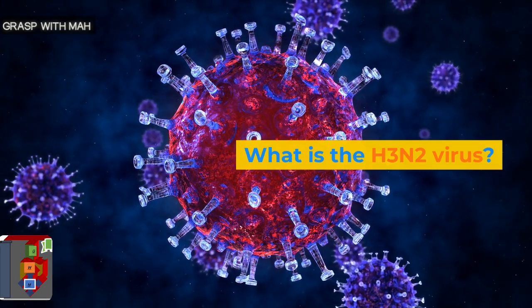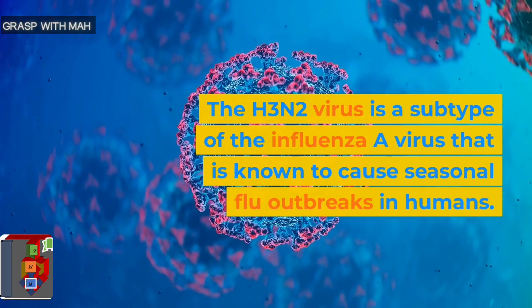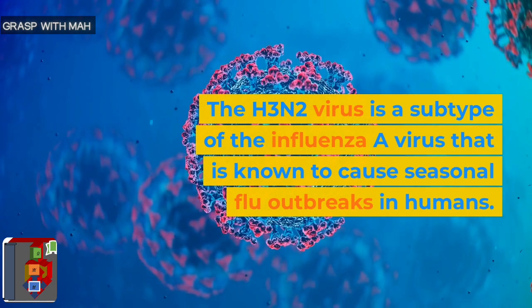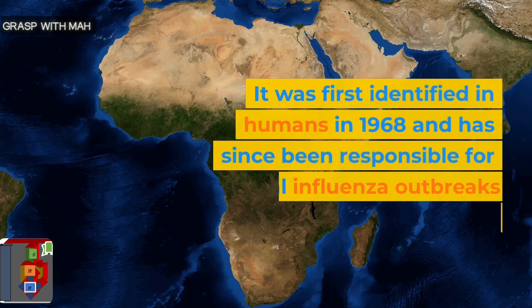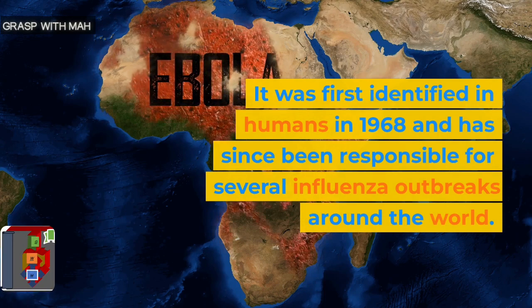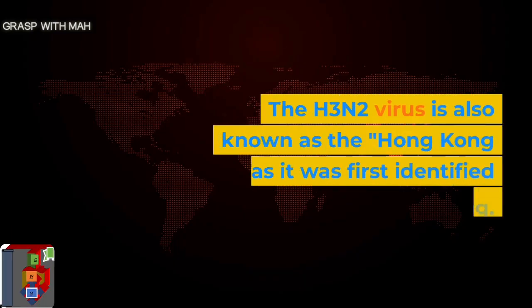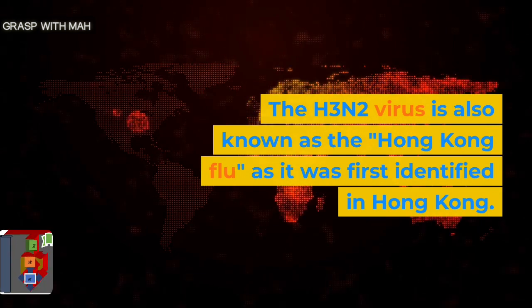What is the H3N2 virus? The H3N2 virus is a subtype of the influenza virus that is known to cause seasonal flu outbreaks in humans. It was first identified in humans in 1968 and has since been responsible for several influenza outbreaks around the world. The H3N2 virus is also known as the Hong Kong flu, as it was first identified in Hong Kong.